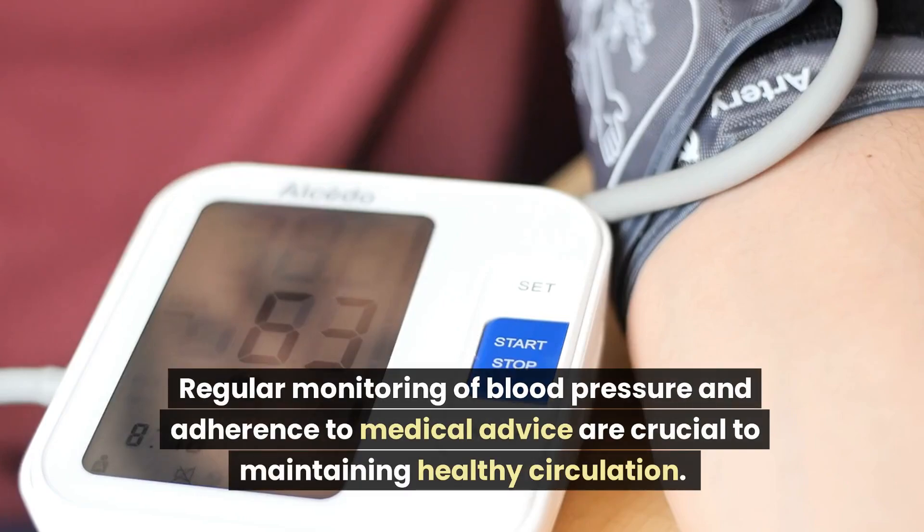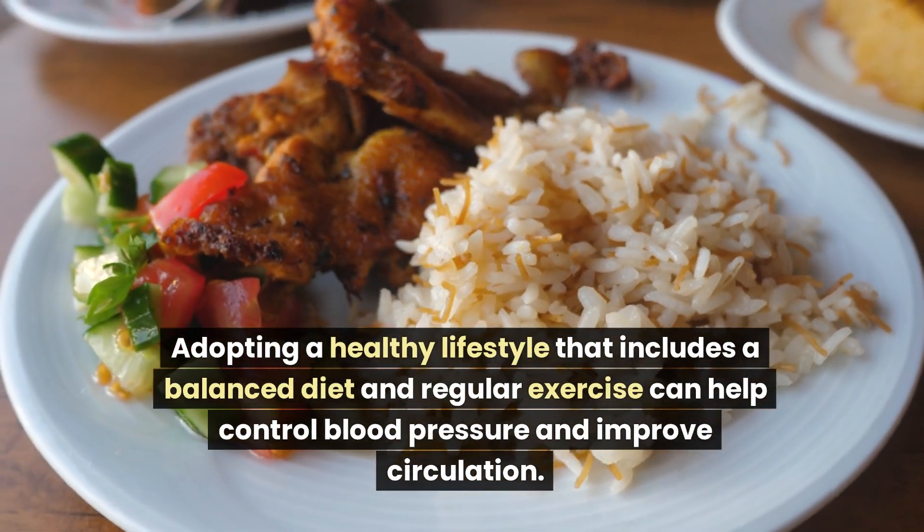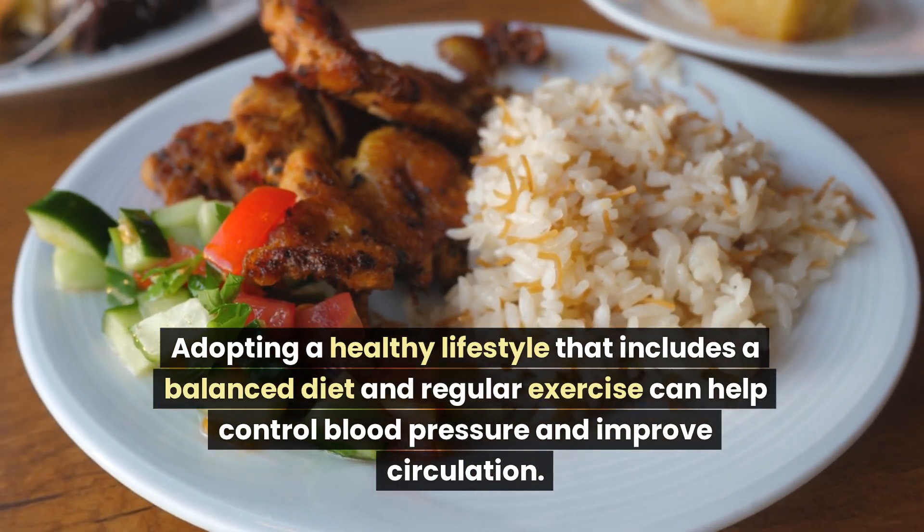Regular monitoring of blood pressure and adherence to medical advice are crucial to maintaining healthy circulation. Adopting a healthy lifestyle that includes a balanced diet and regular exercise can help control blood pressure and improve circulation.